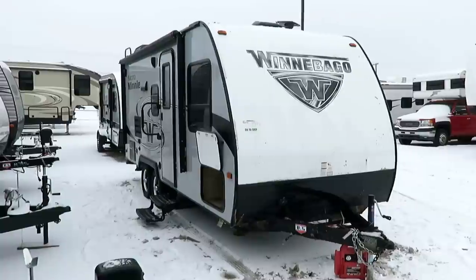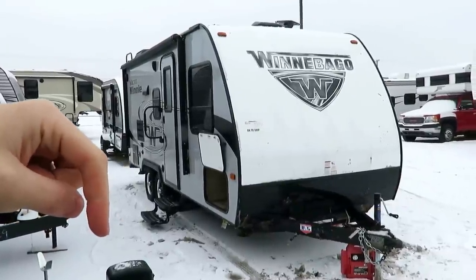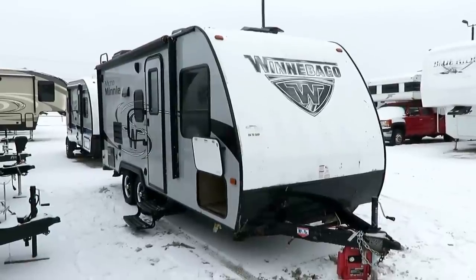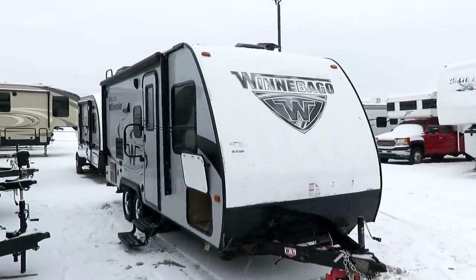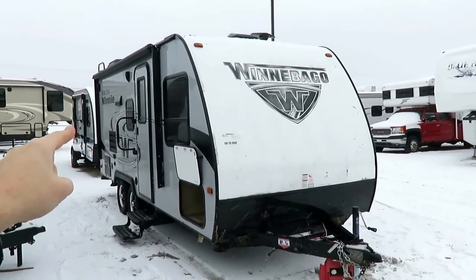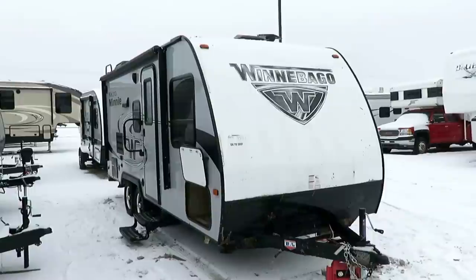If you like what you see and want to learn more, I leave folks on YouTube a link in the video description that says 'check for price and availability.' One click away from seeing what we have in stock, how it's equipped. Because especially cosmetically, the way this camper looks could be very different from the one we have in stock.